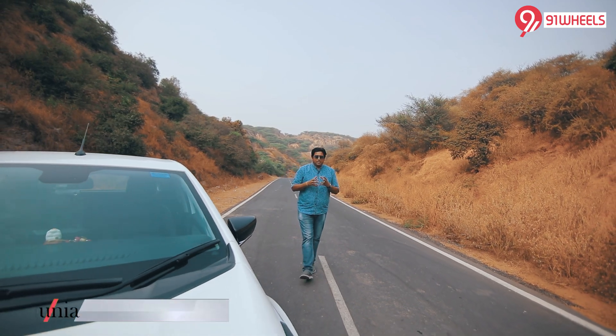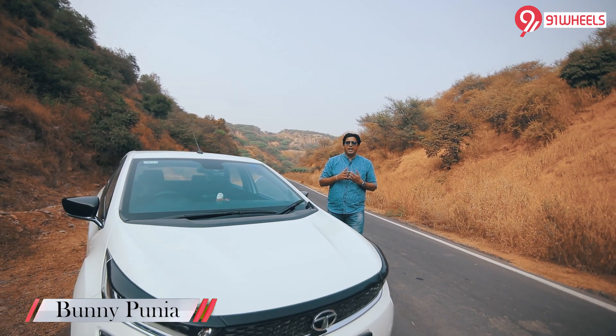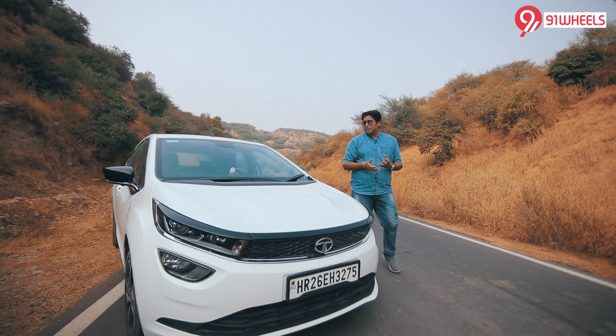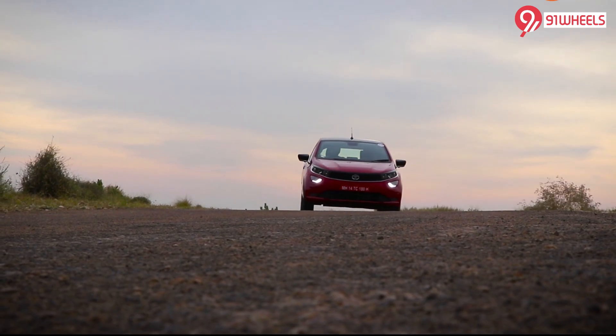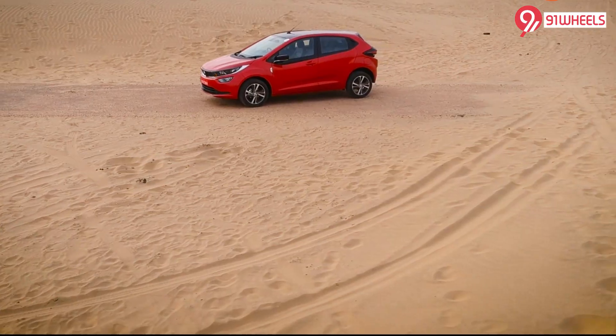Till now in terms of design and aesthetics, the Tata Ultras was the benchmark for me in the premium hatchback market. When Tata Motors launched this one at the official drive, I was blown away with the design, the profile and the stance of the Ultras.